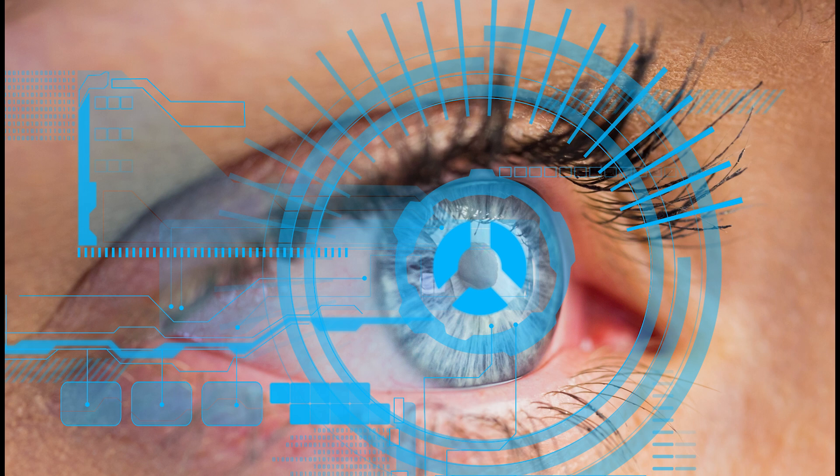As we wrap up this exploration, we'll highlight the diverse applications of iris scanning — from high-security environments to everyday device unlocking — and address the limitations and challenges this technology faces. From concerns about usability to potential improvements on the horizon, this segment offers a comprehensive look at the present and future of iris scanning in the biometric landscape.